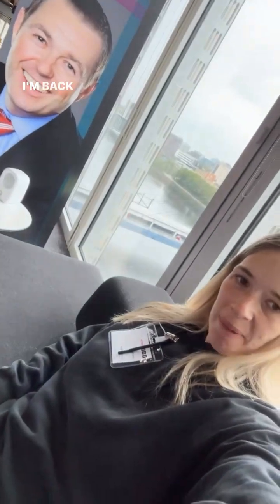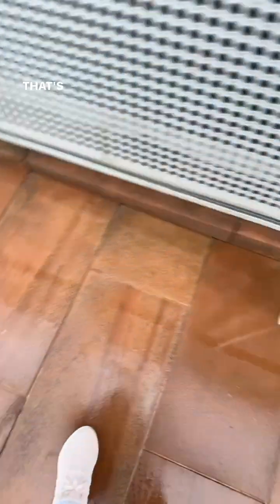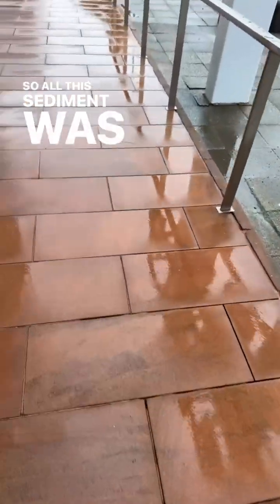I'm back here again at half past four. Can you see the sandstone that makes up the centre of the BBC Scotland building? Now that sandstone's cool — it represents a period in time where Scotland was situated in a desert. That's why it's red. Red represents iron oxide, which represents arid conditions. So all the sediment was blown about.